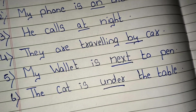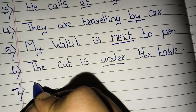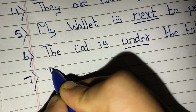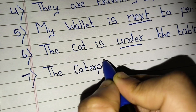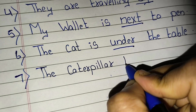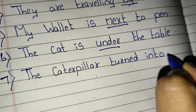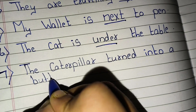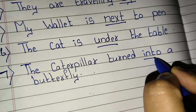So, underline the preposition. Seventh, the caterpillar turned into a butterfly. 'Into' is a preposition.